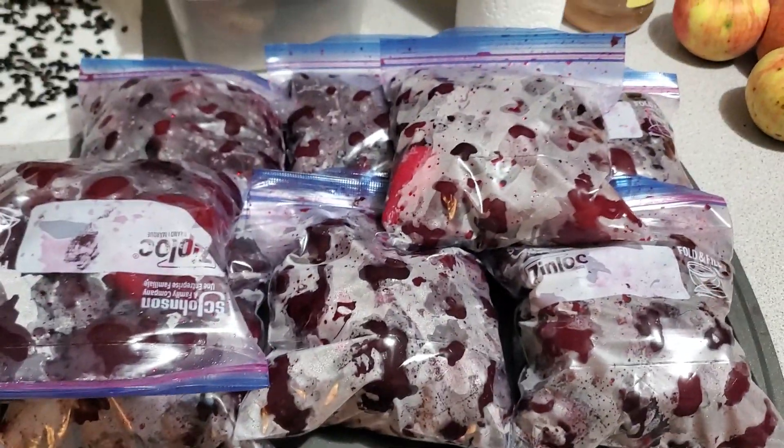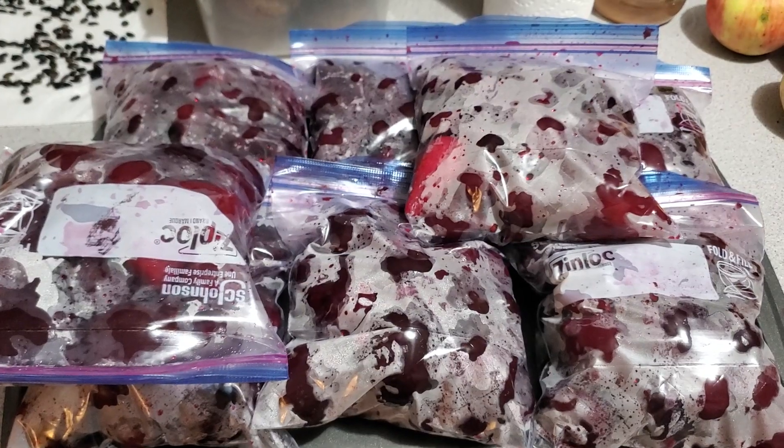There are eight quart bags here. What a nice little beet garden we had this year.